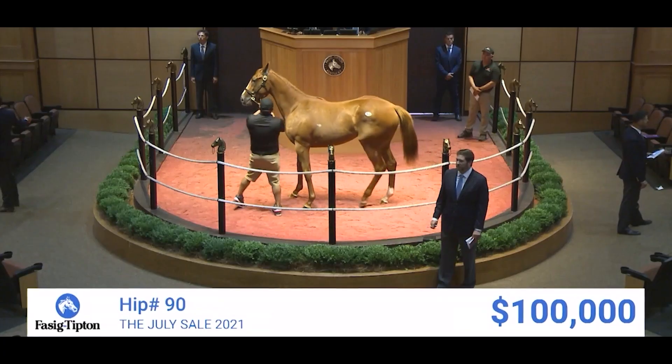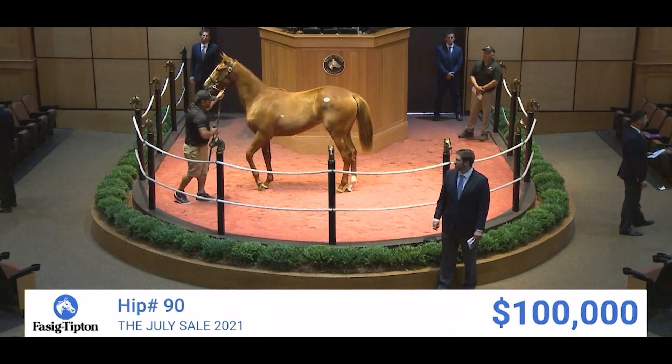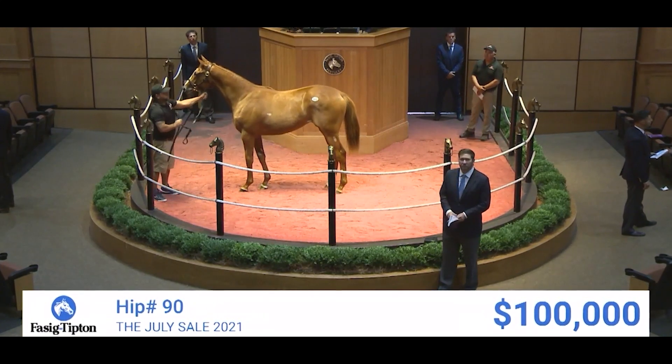We bought the Tappert filly out of Tis and She Beautiful, and she will be trained by Todd Fletcher. Extremely athletic, a lot like him. We're excited to see him on the track. She's out of a graded stakes mare that ran early as a two-year-old, so I like that quite a bit out of her.